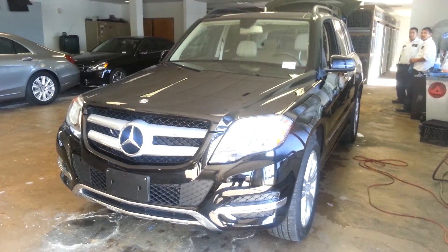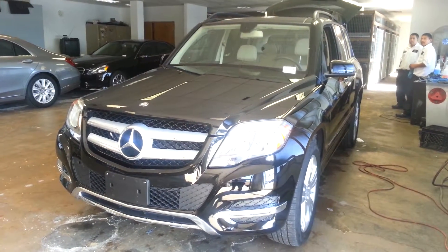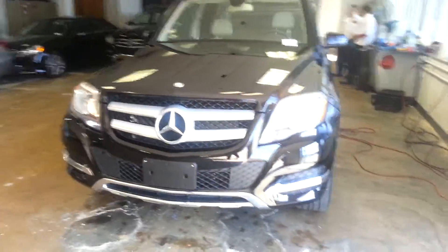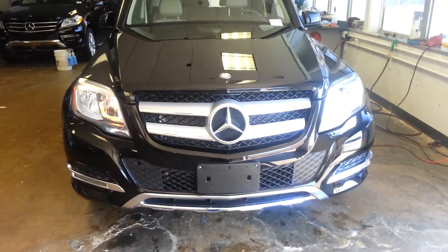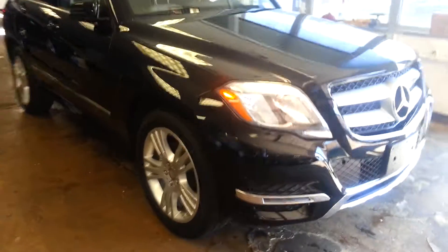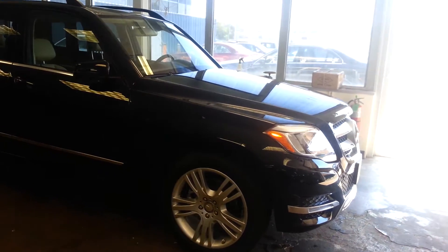Good afternoon. This is a quick walk around video of the 2014 Mercedes-Benz GLK 350. It just actually became available off the loaner service program. Black with a beige interior. This car is obviously in near new condition.